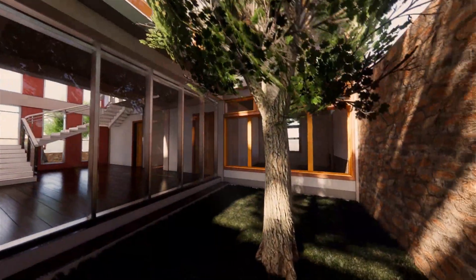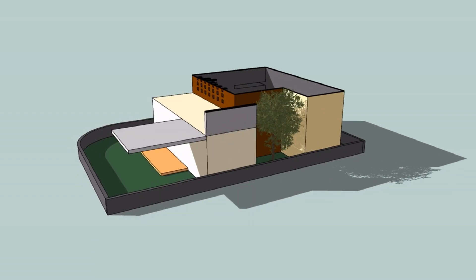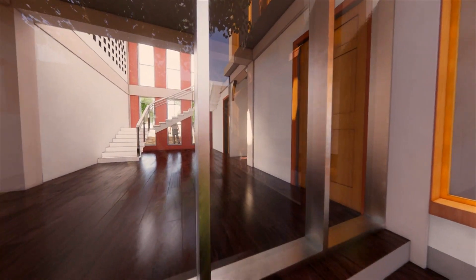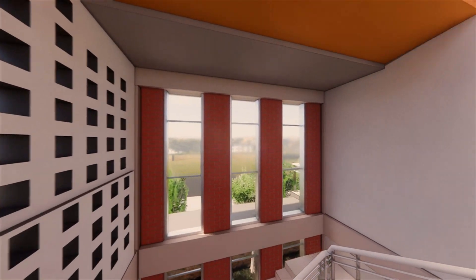A courtyard helps in ventilation and was primarily considered for preserving the Khejri tree on the site. Warm air rises up and moves out through the punctures and exhaust.